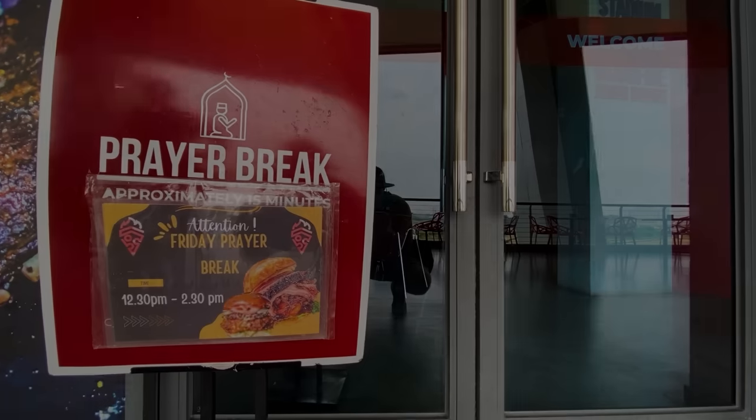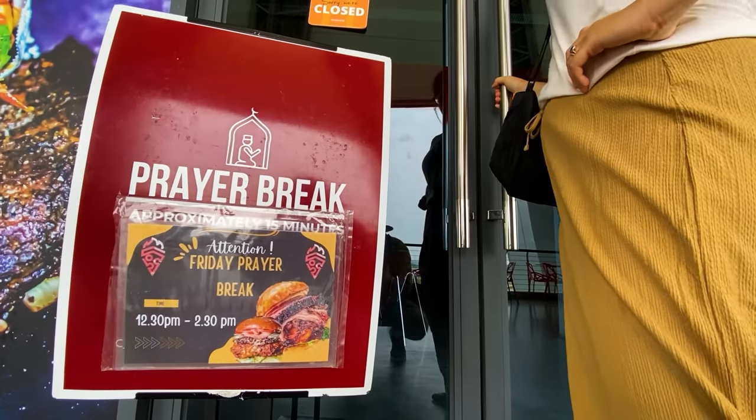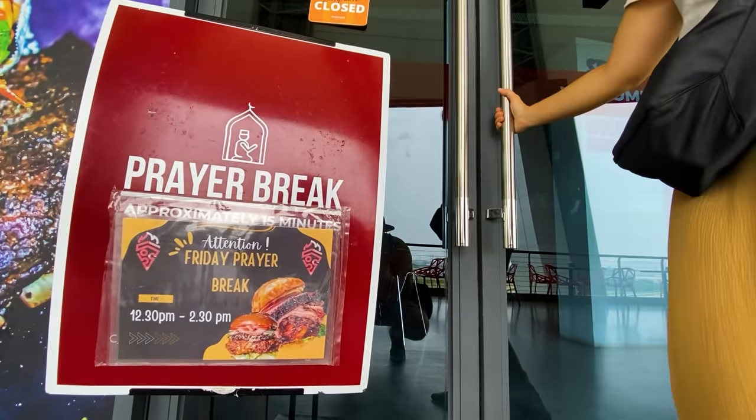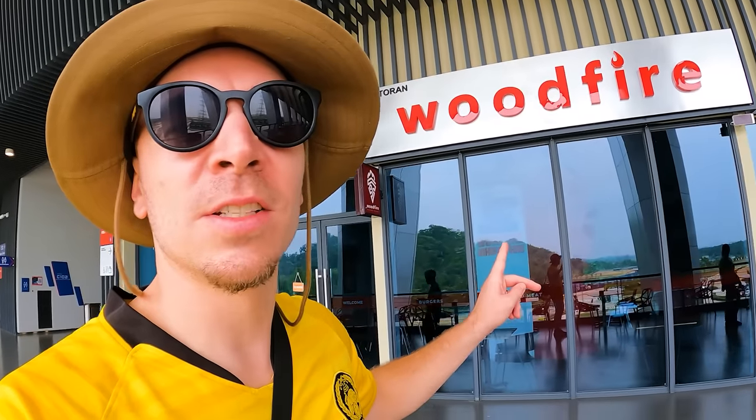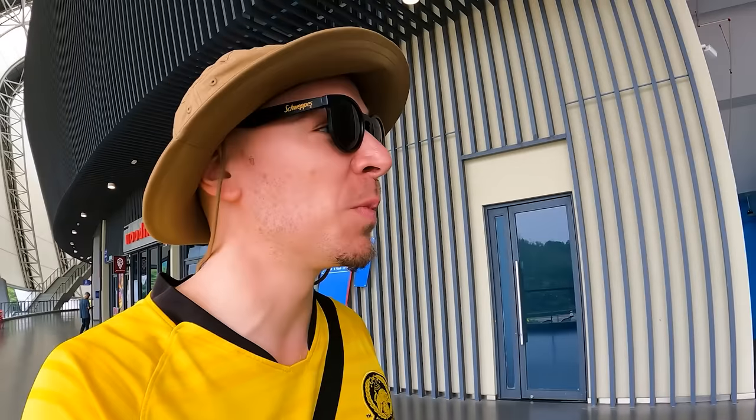Massive bummer — this burger place people recommended, they said the food is so good you can go to the stadium just to eat, which is literally the opposite of other stadiums where people tell you do not eat the stadium food. We were quite excited to try these wood-fired burgers, but unfortunately it's closed for about two hours.